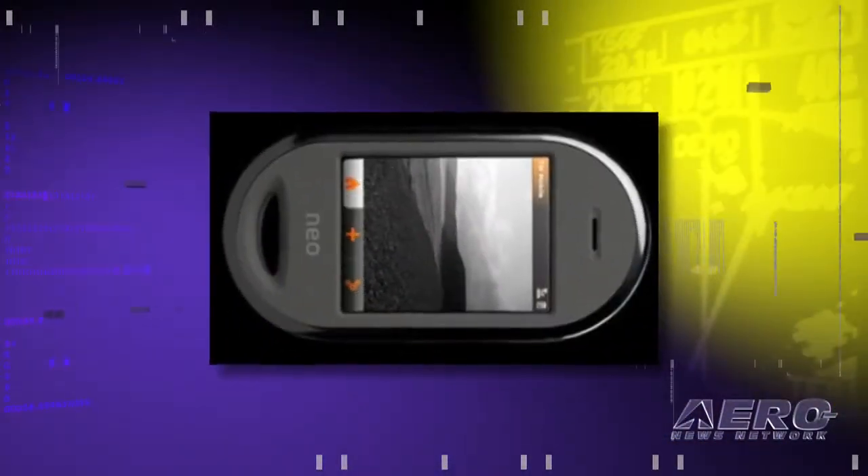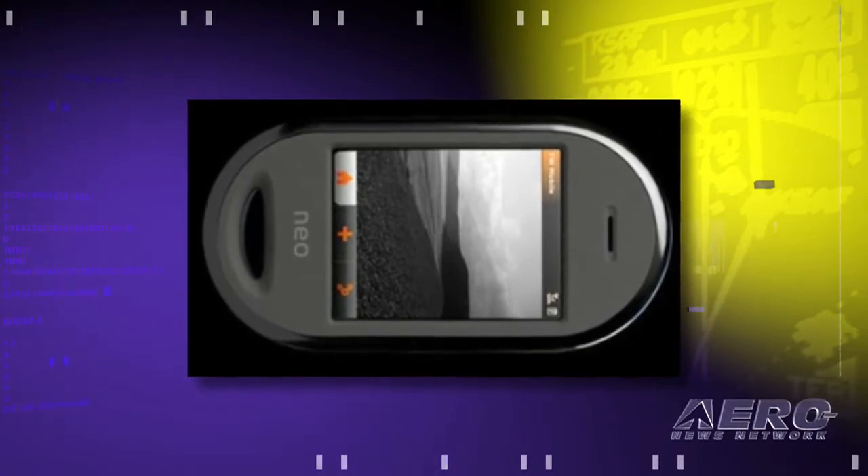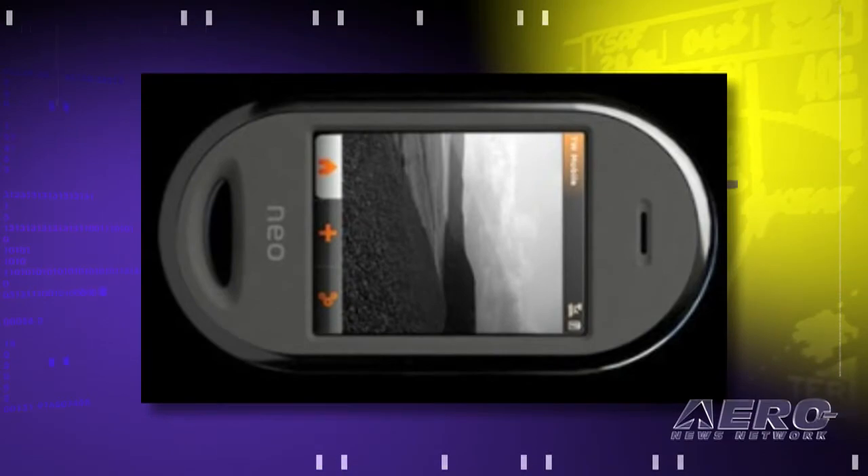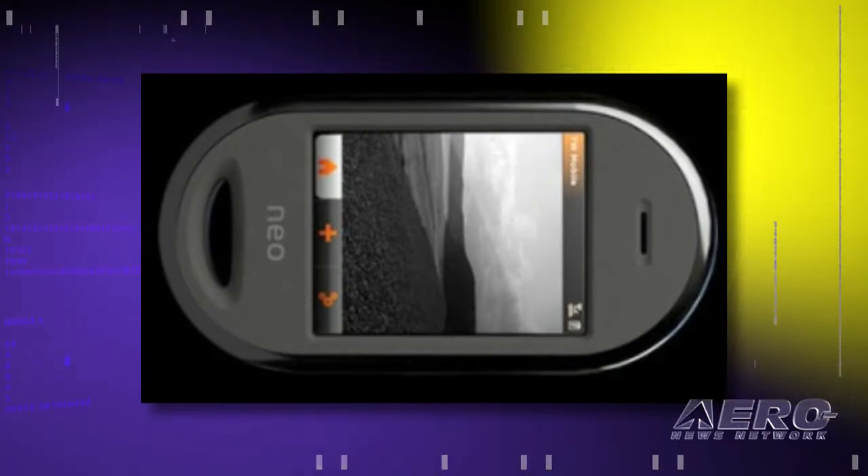How does it work? How does it get the audio from the cockpit into the device and then down to your server? This device has a microphone, so it records the ambient noise. It also has an audio input that we simply hook up to the pilot's phone jack, so we can record everything that the pilot hears.